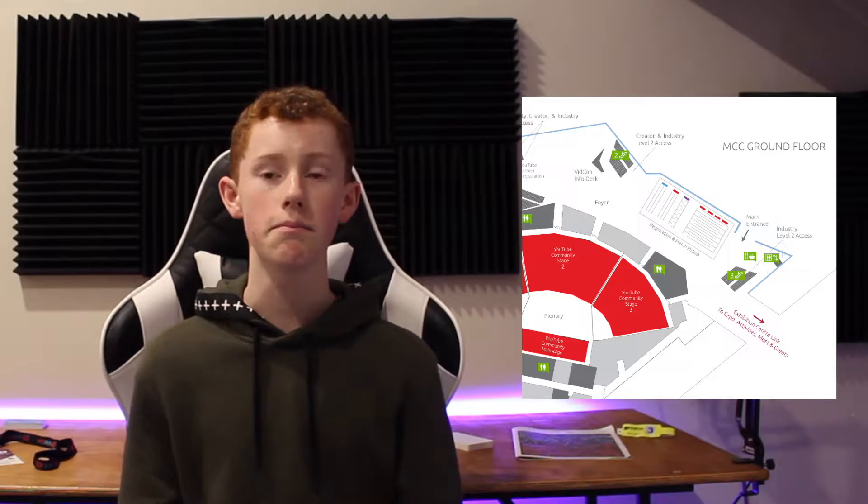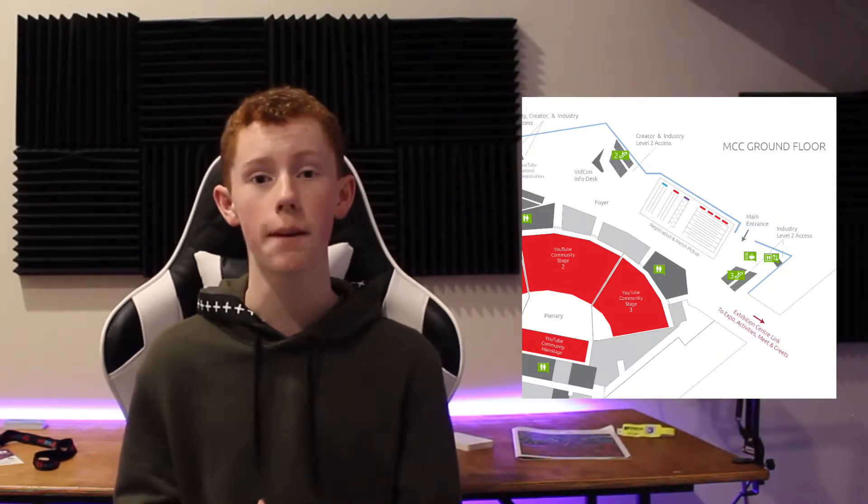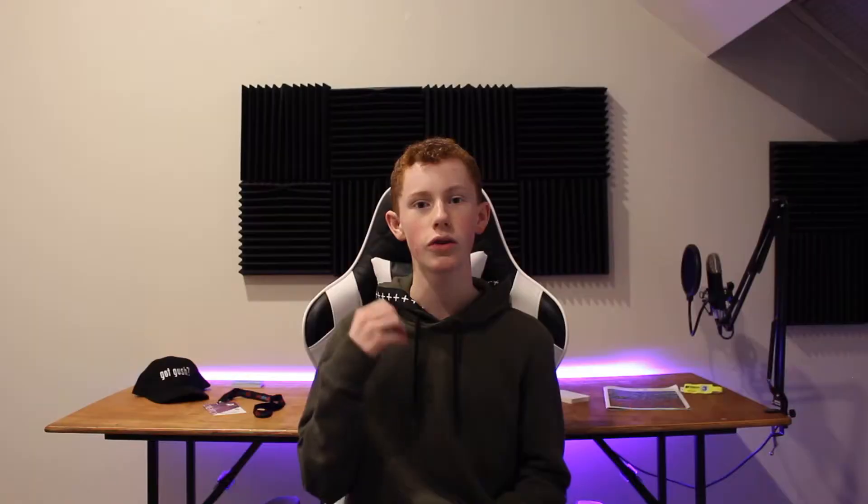So for my first tip, it's going to be starting with registration. Registration at VidCon is a little different to what it normally is at VidCon US and what it was like at VidCon Australia last year. The second annual VidCon Australia registration will be in the plenary foyer. As you can see on the map here, the merch pickup will be right there. All you need to do is take your registration paper and your merch should be there ready for pickup along with your badge.